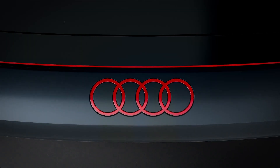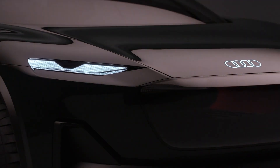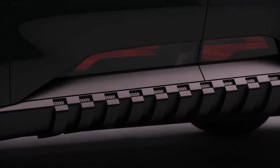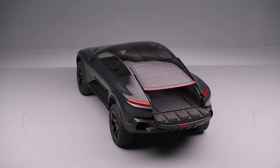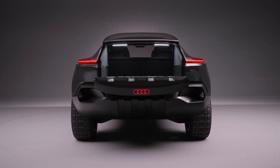Audi, German automotive manufacturer of luxury vehicles, recently unveiled the final concept in its series of Sphere design studies. While it may appear to be just another raised vehicle with a fastback-style rear end, it actually has one important party piece: it can actually transform into a pickup truck, complete with a flatbed in the back, as demonstrated in this video.